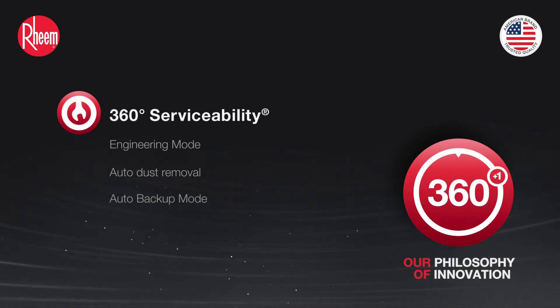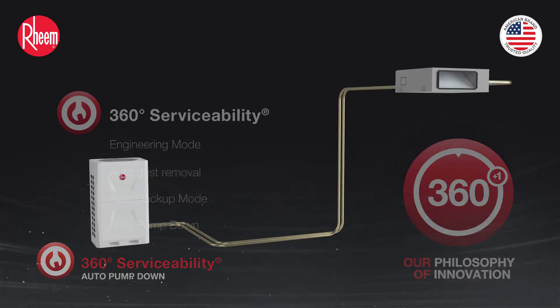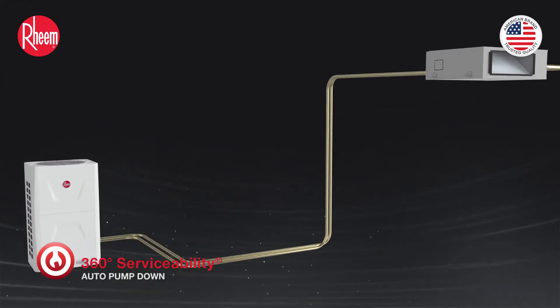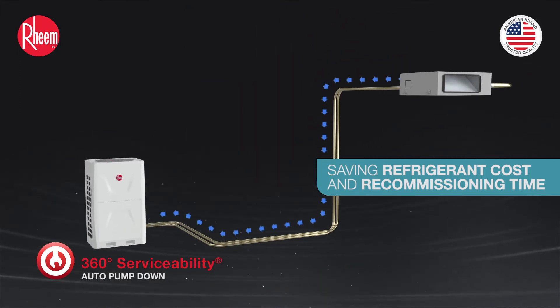Auto backup mode. In case of a servicing requirement, refrigerant from piping and indoor units can be pumped down to the outdoor unit, saving refrigerant cost and recommissioning time.